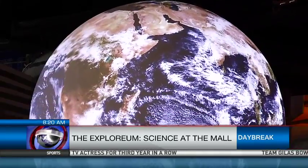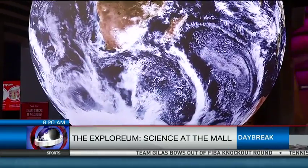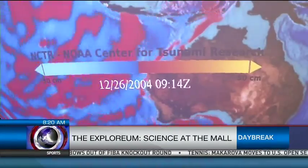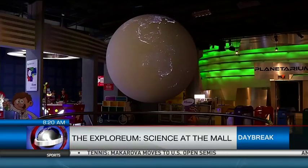One of the Explorium's most unique features is the Science on a Sphere. Developed by the U.S. Government's National Oceanic and Atmospheric Administration, this digital globe helps explain complex environmental processes through animated images of atmospheric storms, climate change and ocean temperatures.